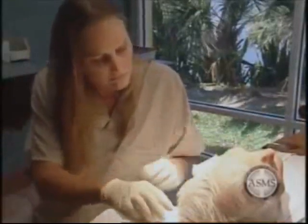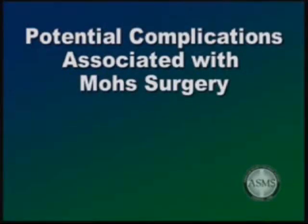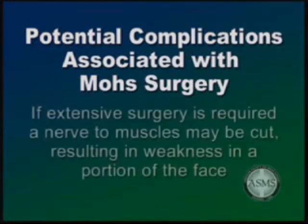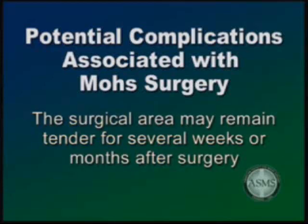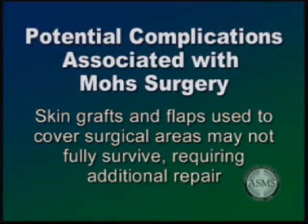At the completion of your surgery and repair, our nursing staff will give you instructions on how to care for your wound. Patients should understand that there is not an absolute guarantee that any given procedure will be totally free of complications or adverse reactions — Mohs surgery is no exception. During surgery, tiny nerve endings are cut, which may produce a temporary or permanent numbness in and around the surgical area. If a large tumor is removed or extensive surgery is required, occasionally a nerve to muscles may be cut, resulting in temporary or permanent weakness in a portion of the face; this is, however, an unusual complication. The surgical area may remain tender for several weeks or months after surgery, especially if large amounts of tissue were removed. Rarely, some patients experience intermittent itching or shooting pain in the surgical area. In addition, skin grafts and flaps used to cover surgical areas may not fully survive, requiring additional repair.